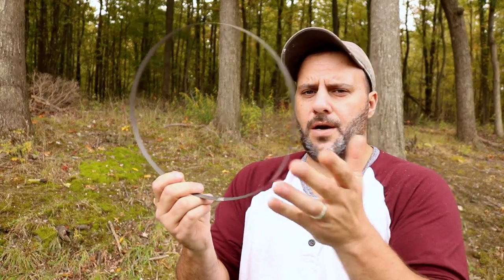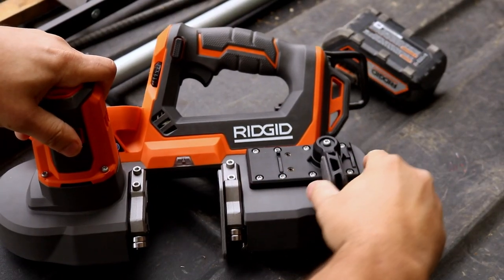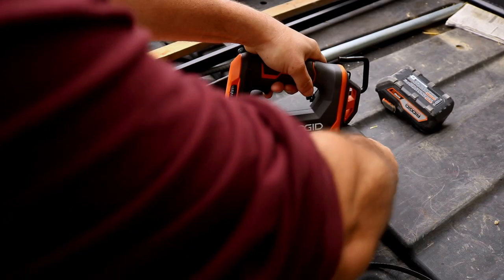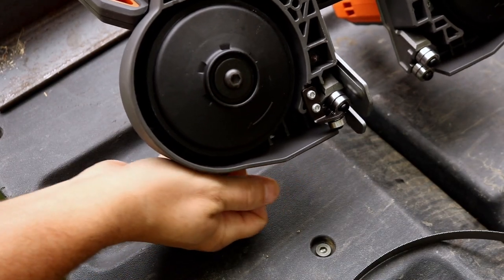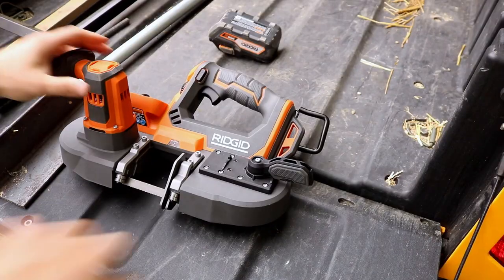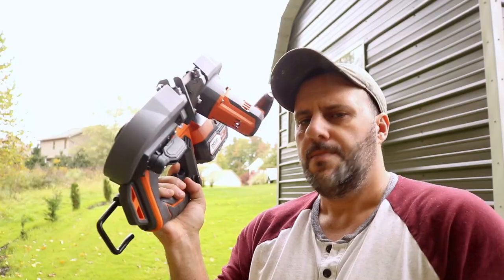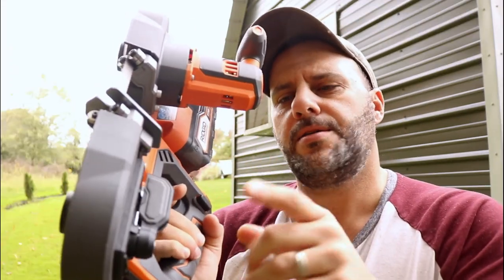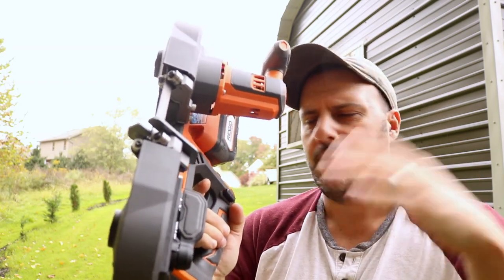This comes with a blade — use it or use your favorite, it's whatever you want. Let me show you how it goes on; it's super easy. All you do is take your release lever — it goes left and right, but bring it all the way to the right to release it. You'll see your pulley go in and out. Loosen it up, put the blade in against the bearing, tighten it back down, throw the battery in, squeeze the trigger to let it even itself out, and you're ready to go.